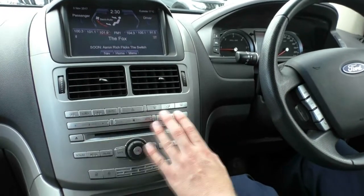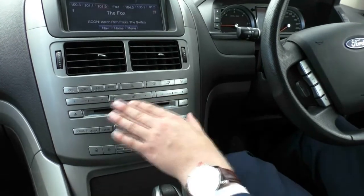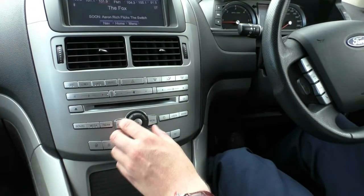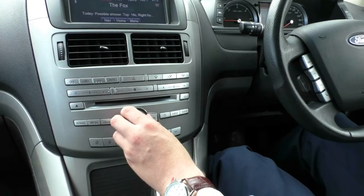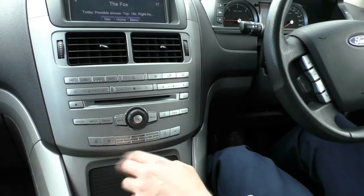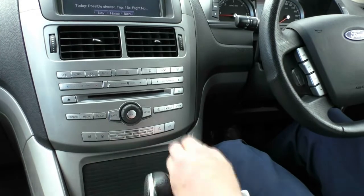Moving down from that here we've got our CD player and all our hard buttons for temperature on either side and our fan speed, and where the air is going to come out. Down here are our media controls — you've got your skip, on and off menu, volume, and you can go back. This is for operating the screen up here as well. We've got our lock and unlock buttons for the doors, traction control, and interior lights.